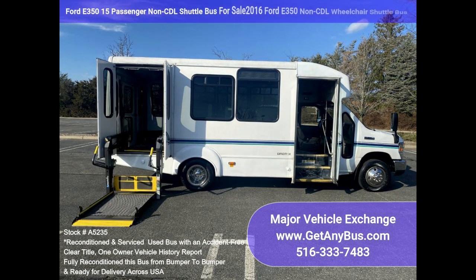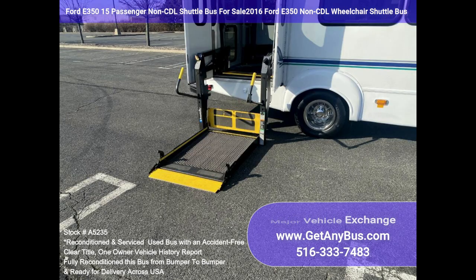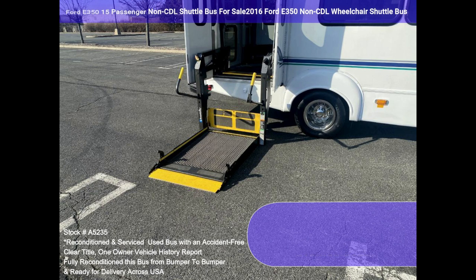Comfortable accommodations for all passengers, including high-capacity front and rear air conditioning and a rear heating unit for the colder months. The tires are in very good to excellent condition.